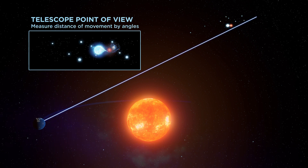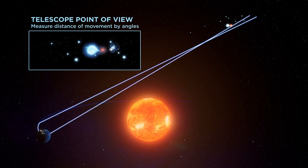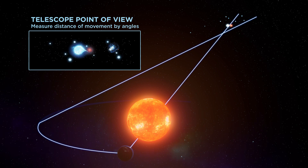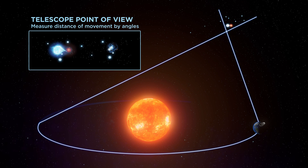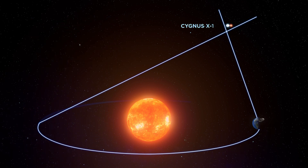Relative to distant galaxies, nearby stars appear to move back and forth as we see them from different vantage points. We can work out a star's distance from how much it appears to move. Our target is the first confirmed black hole, Cygnus X-1.